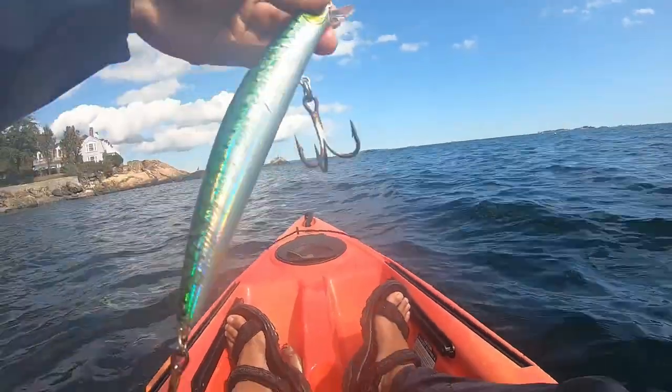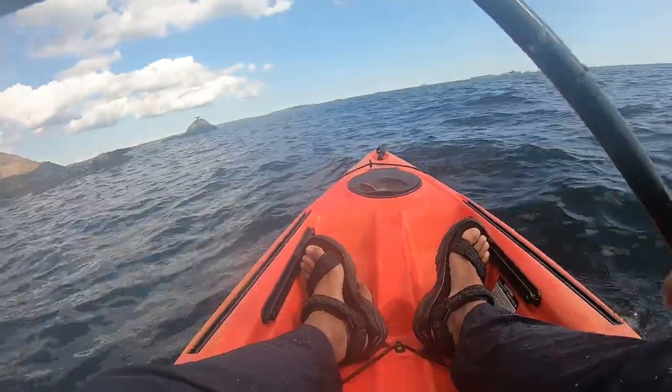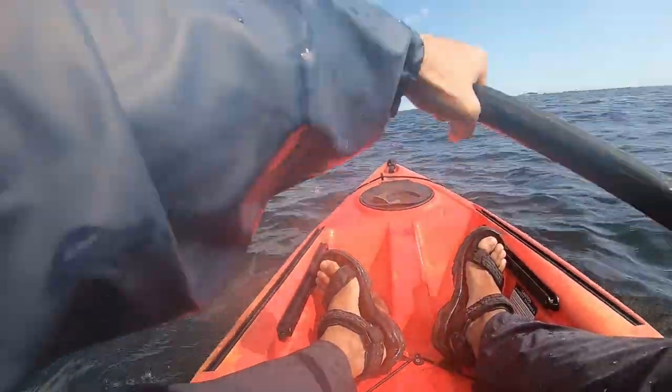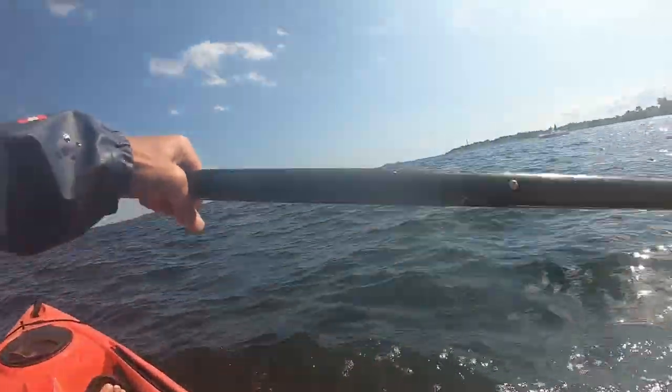I also decided to use an SB minnow lure on my second fishing rod and trolled both rigs with my fishing rods in my crate behind me as I paddled next to the rocks with the two hooks in the water. The striper hit my SB minnow hard and I heard a noise behind me as the fishing rods were knocked loose off of my crate.